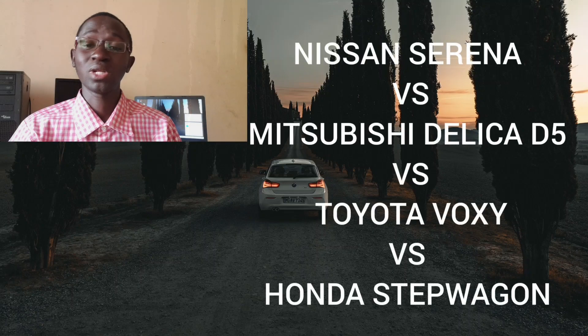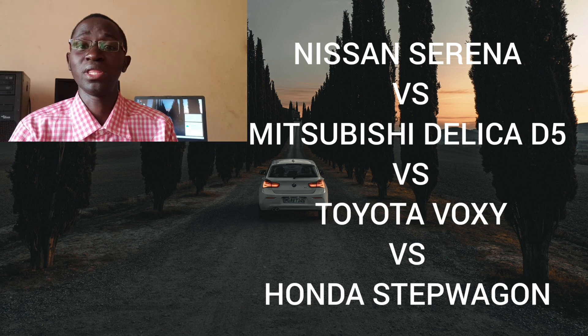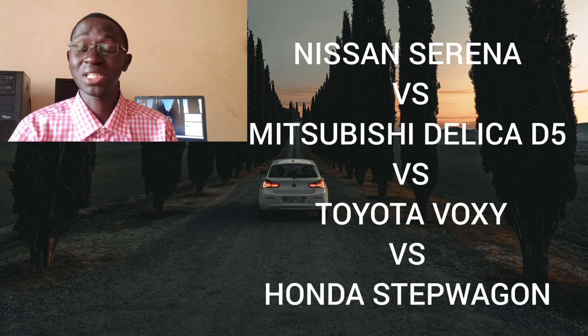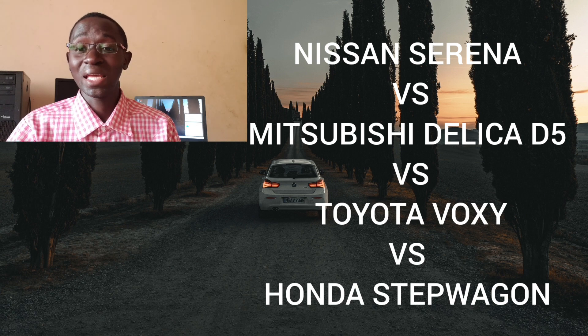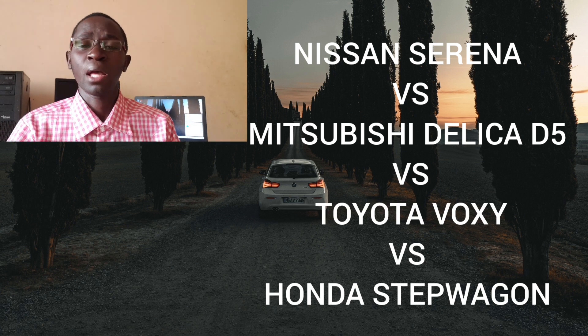The previous fourth generation Nissan Serena C26 was plagued with reliability issues — from a bad CVT gearbox to issues with the bushes and even hybrid problems — to the point that if you inquired about buying one, you would be told to invest that money elsewhere or buy any other minivan, probably a Toyota Voxy, Noah, Mazda Biante, or Honda Step Wagon.